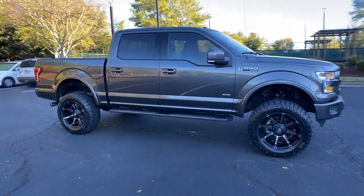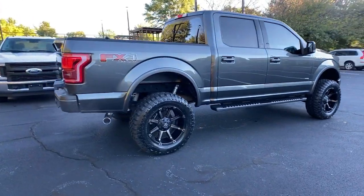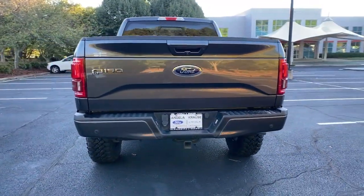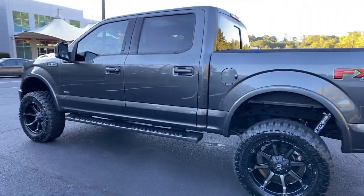You'll have love at first sight with the 2016 Ford F-150. With less than 50,000 miles on the odometer, this vehicle stands out from the rest. Take a closer look at this full-size F-150.